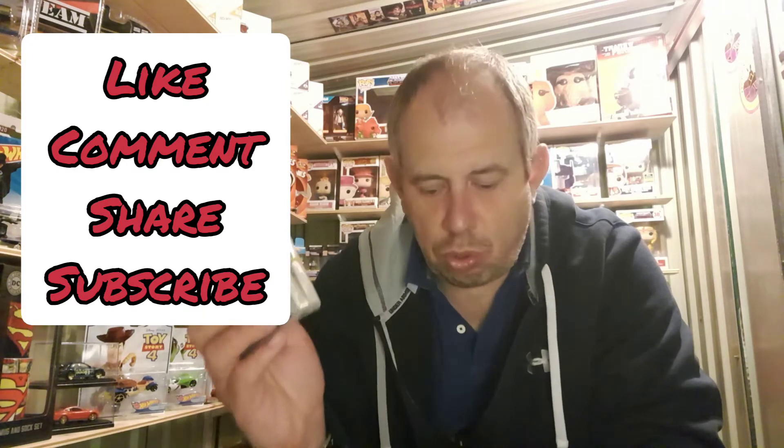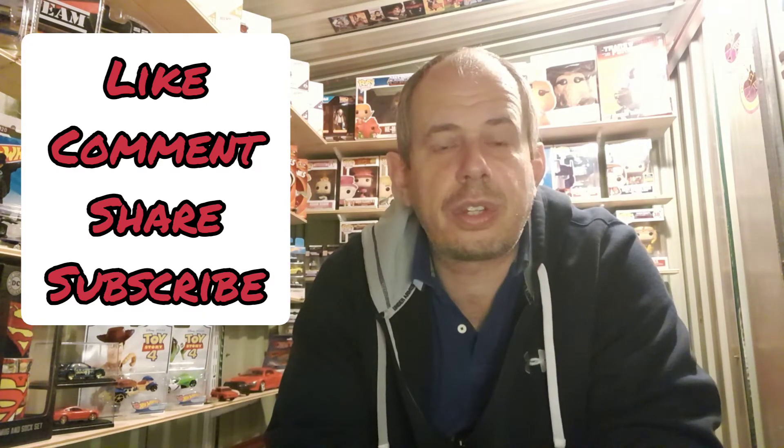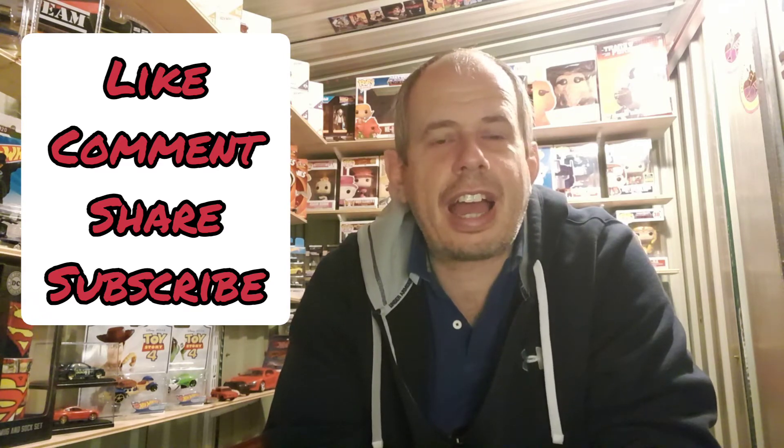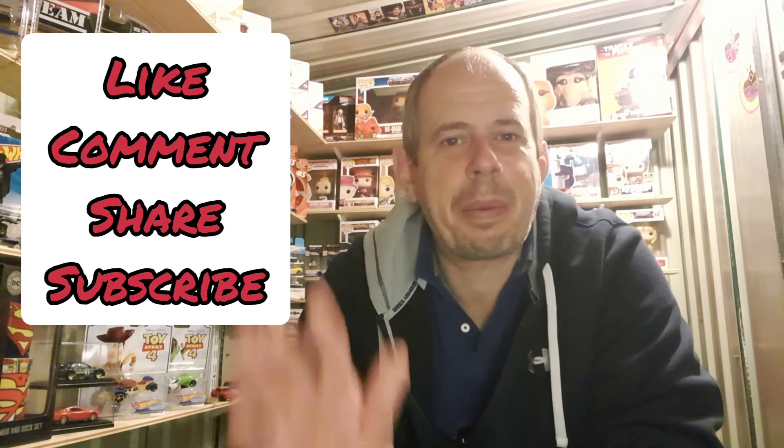That's the lot! Don't forget, if you want a chance of winning, like, comment, subscribe, and share. When you've done all of that I'll enter you into the draw, and when we get to that 600 subscriber mark I'll do the draw and send these off to the winner. Good luck, thank you for watching, and I'll see you again soon — take care, bye bye!